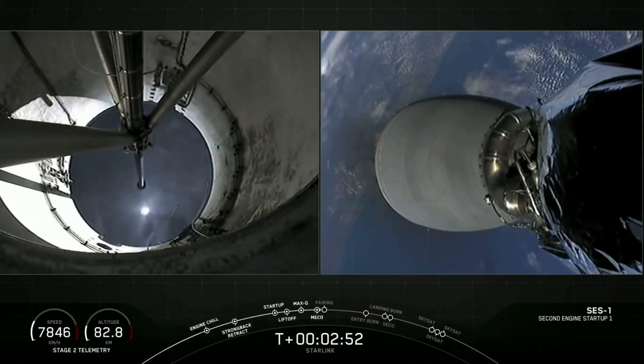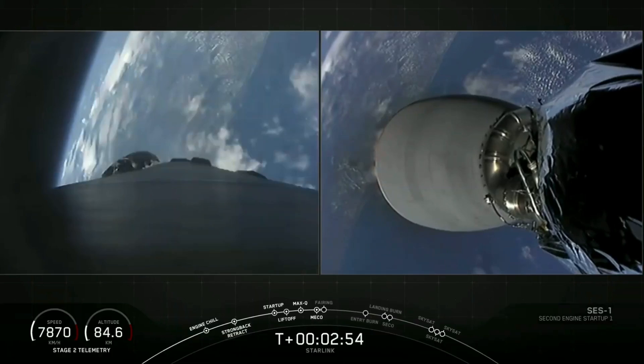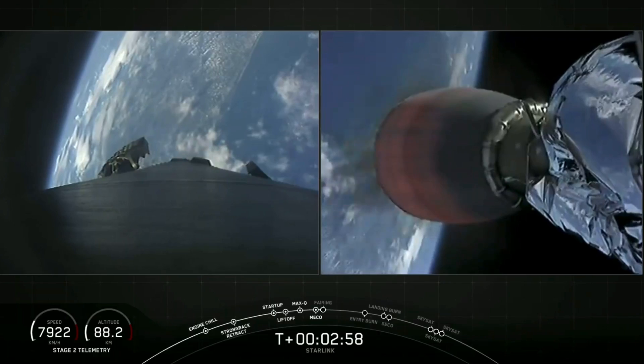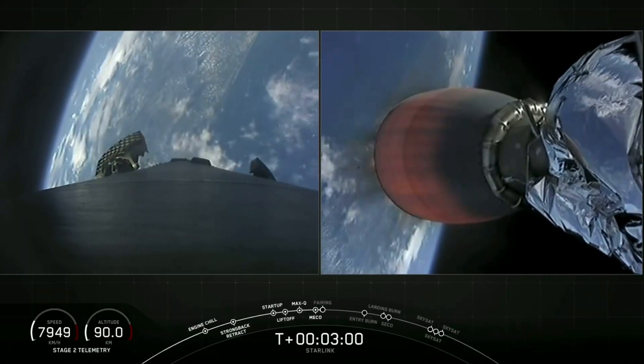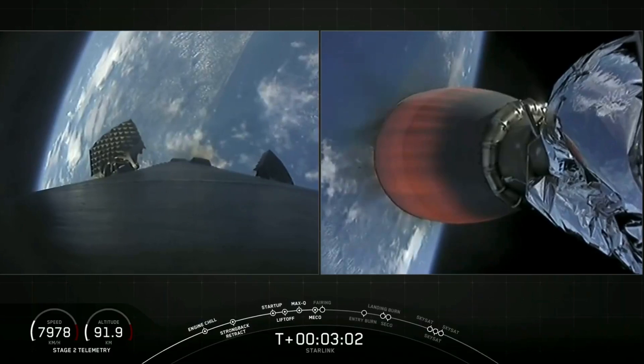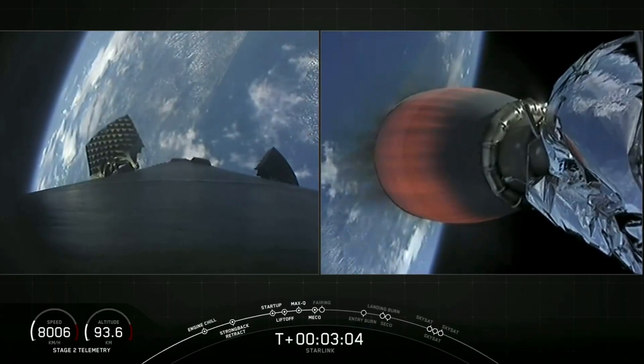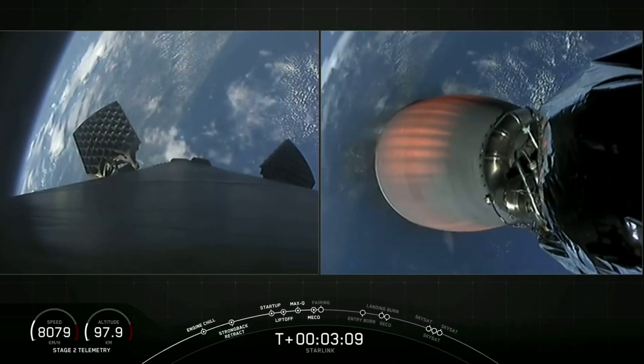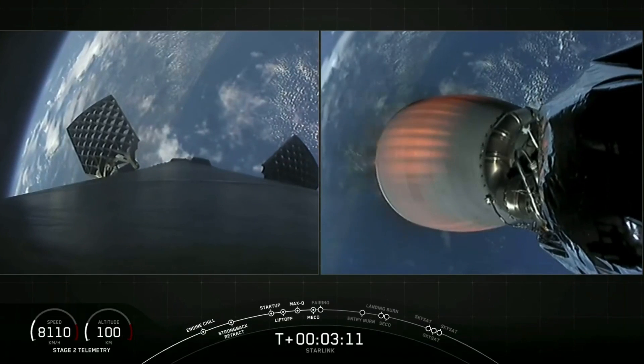There we saw those three events — this all happened in quick succession. Stage 1 is now making its way back to Earth. There on the left-hand side of your screen, we can see the grid fins slowly deploying. And on the right-hand side of your screen, the Merlin vacuum engine beginning to develop that healthy orange glow as it continues its journey on to orbit.